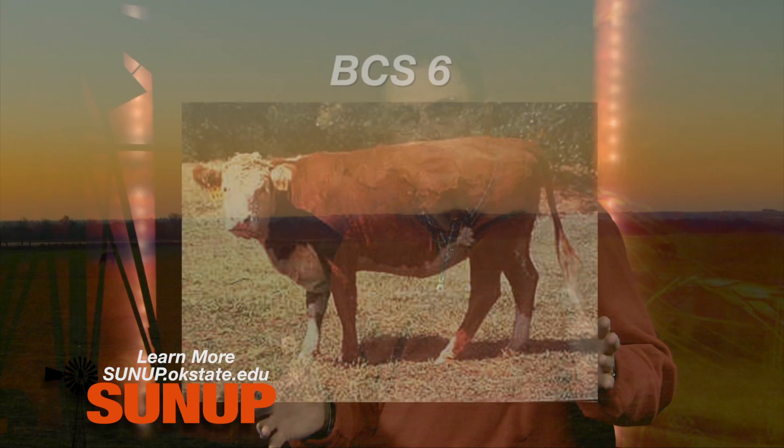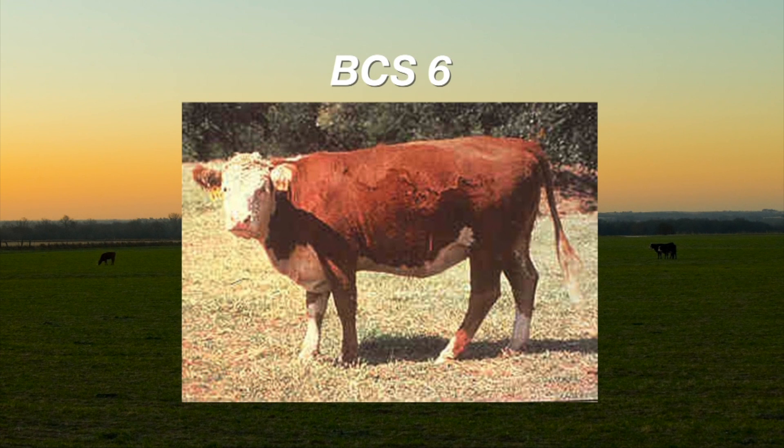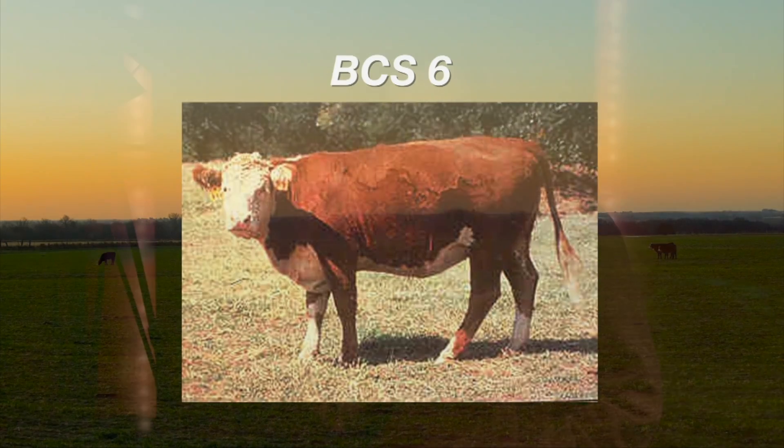When we follow up with a body condition score six, this is a two-year-old heifer — she looks smooth in all of those places we've talked about. Over and in front of the hook bone, there's no evidence of seeing those individual processes, and we can't see the outline of the ribs. That's a heifer that's certainly in good enough body condition to expect good performance at calving time.